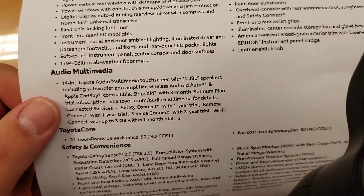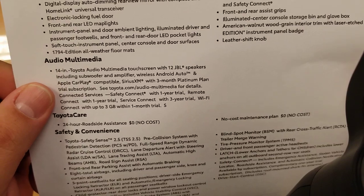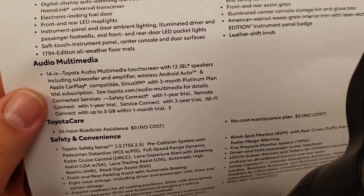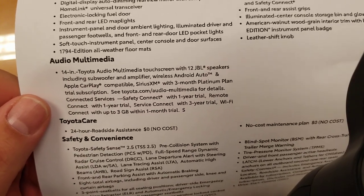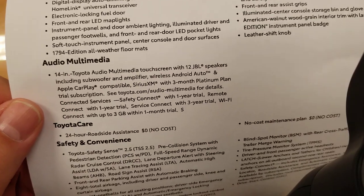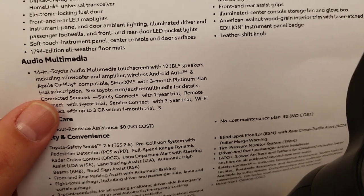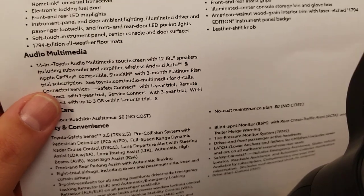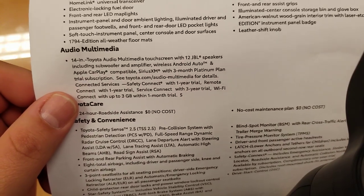Your audio multimedia is the 14-inch screen — the only one you can get, and the one you want. It has 12 JBL speakers including a subwoofer and amplifier. Wireless Android Auto and Apple CarPlay — both wireless, which is a first for Toyota in a truck. The Supra does have wireless CarPlay on the upper level, but having it in the Tundra is a first. Compatible SiriusXM with a three-month platinum plan, and safety connect for connected services with a one-year trial.